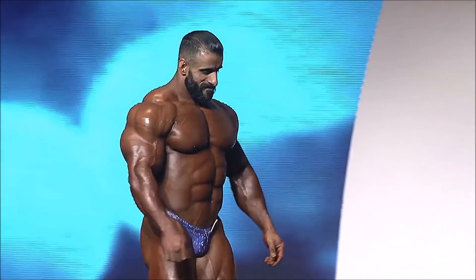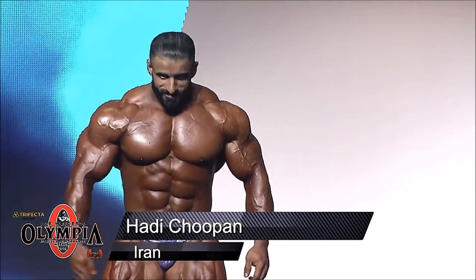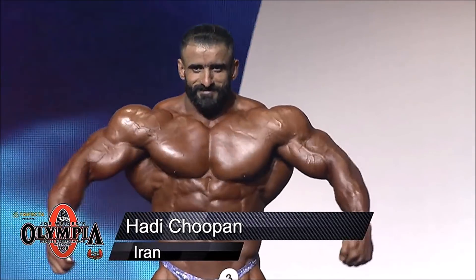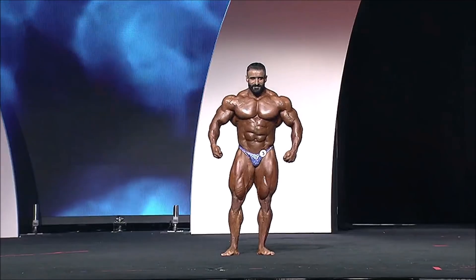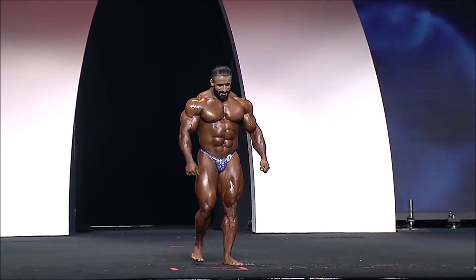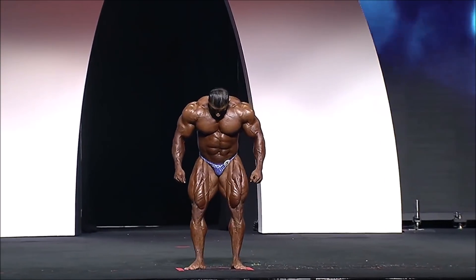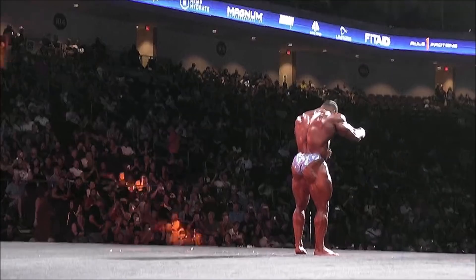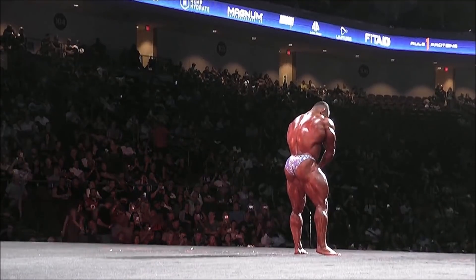If Hadi's not able to get there, it's not going to be as competitive as it should be. Hadi brings a level of conditioning that raises the bar for every other competitor — because if Hadi comes in with that shape like he had last year and these other guys don't, he's going to start beating them. So if they know Hadi is coming, they're going to have to up their game to surpass his conditioning.